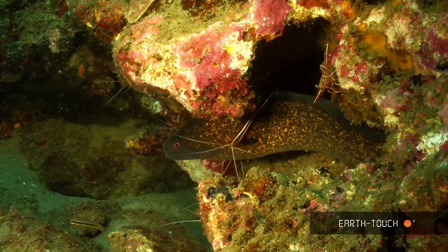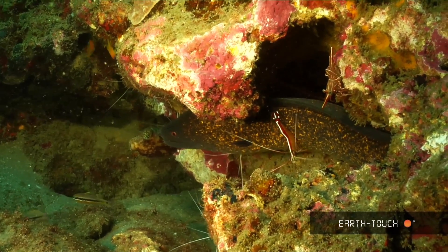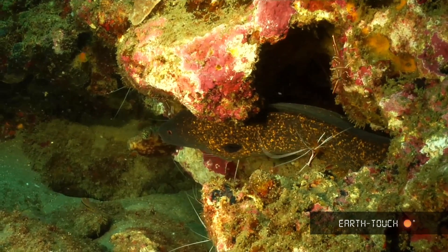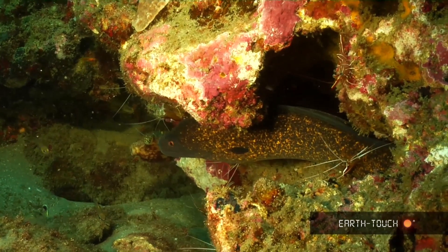Here you can see a small moray eel which is actually being operated on by these beautiful scarlet skunk shrimp, looking for bacteria, parasites, dead skin or matter that they will remove from the animal.